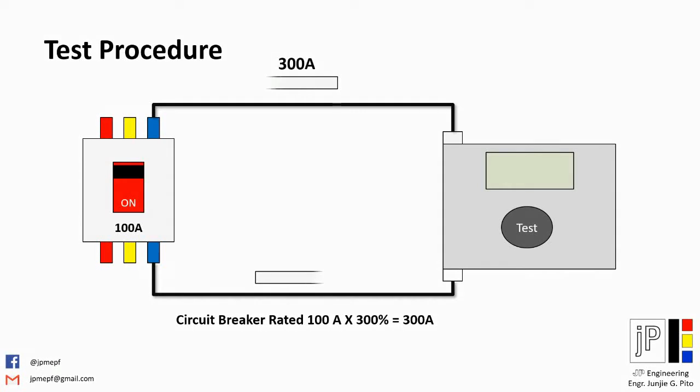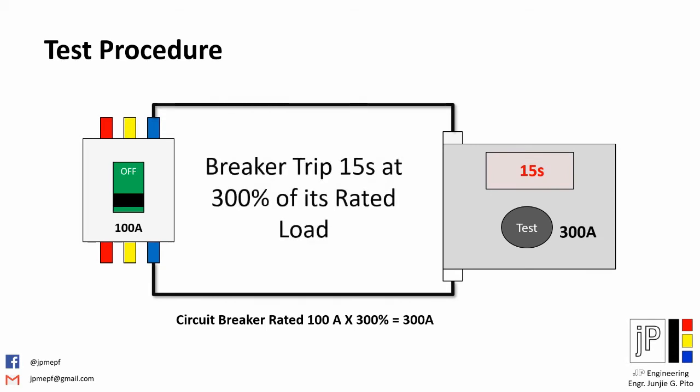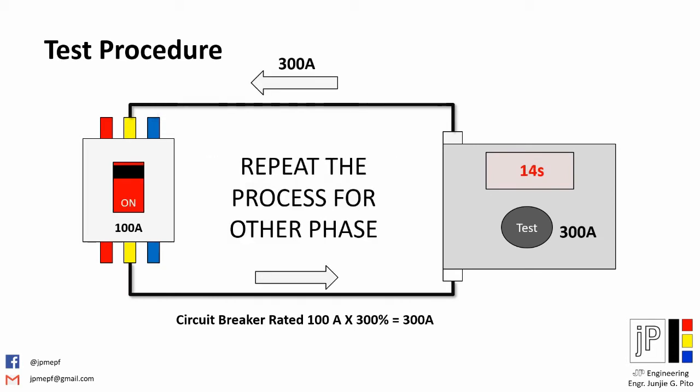Once you press the test button, the testing equipment will start injecting current and within seconds the breaker will open or trip. You have to repeat the procedure for the other phases and record the time it takes to trip the breaker.